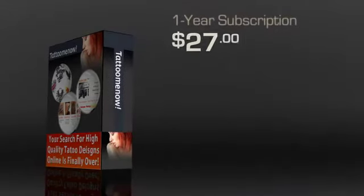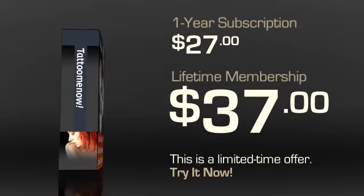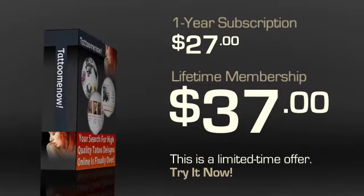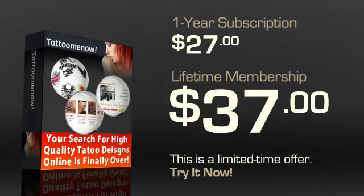Tattoo Me Now has a special limited time offer going on that offers a lifetime membership for about $37 — you can't beat it. Getting all these features for only $37 is pretty rare. If that's too much for you, you can go in for the standard one-year subscription at $27. However, do consider the lifetime membership offer — it is a limited time offer and it's definitely the best value.